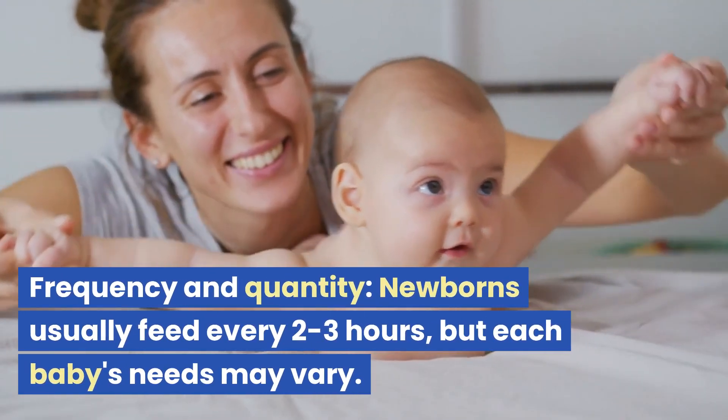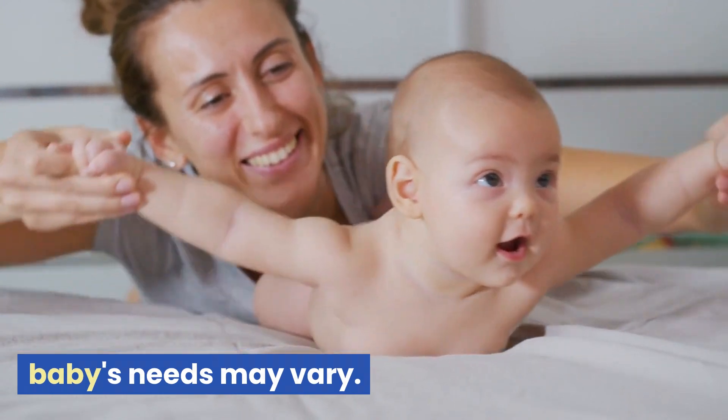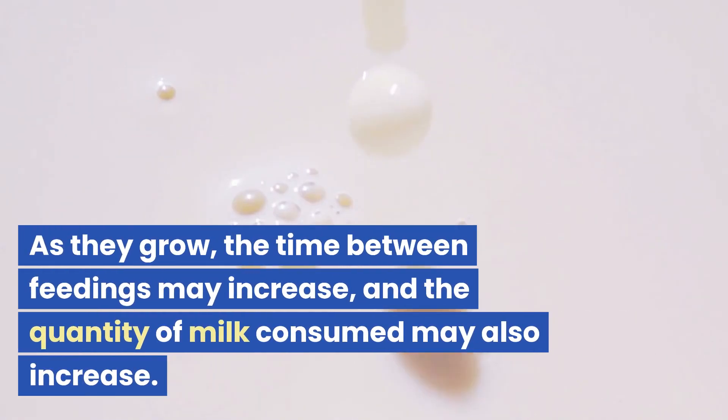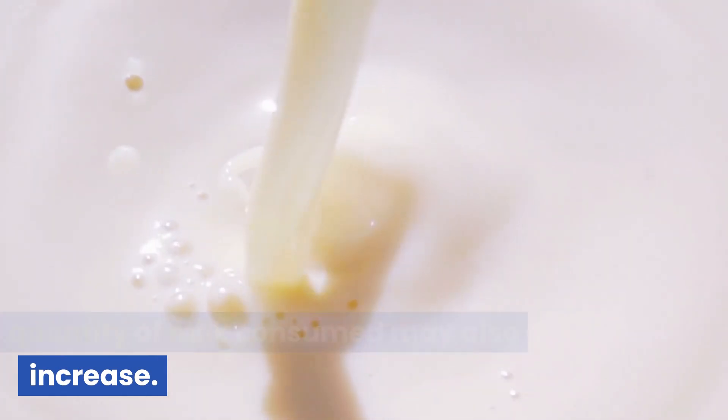Frequency and quantity. Newborns usually feed every 2 to 3 hours, but each baby's needs may vary. Pay attention to your baby's cues and feed on demand. As they grow, the time between feedings may increase, and the quantity of milk consumed may also increase.